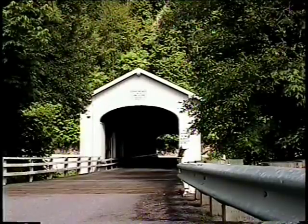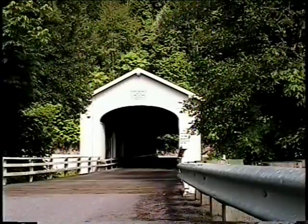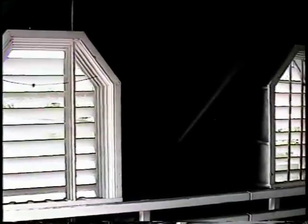The Goodpasture Bridge was designed by the State Highway Department and is one of the most beautiful covered bridges in the state. In 1938, Lane County spent $13,154 to construct this bridge that spans 165 feet across the McKenzie River in Vida.